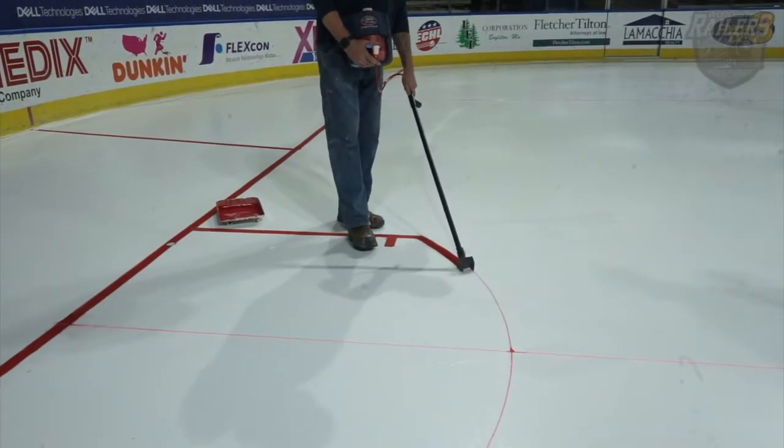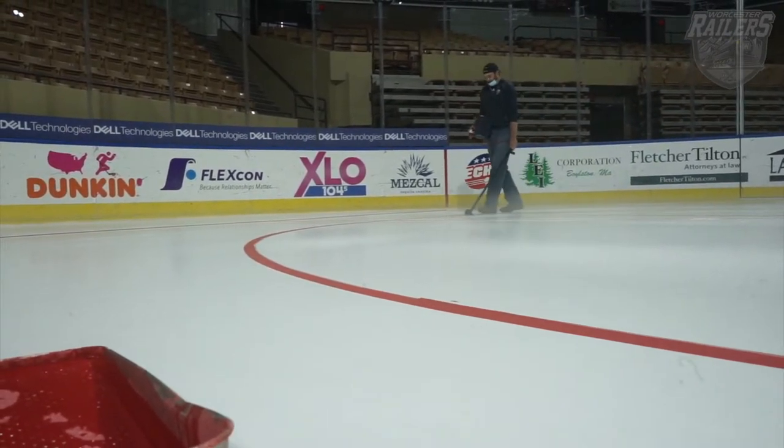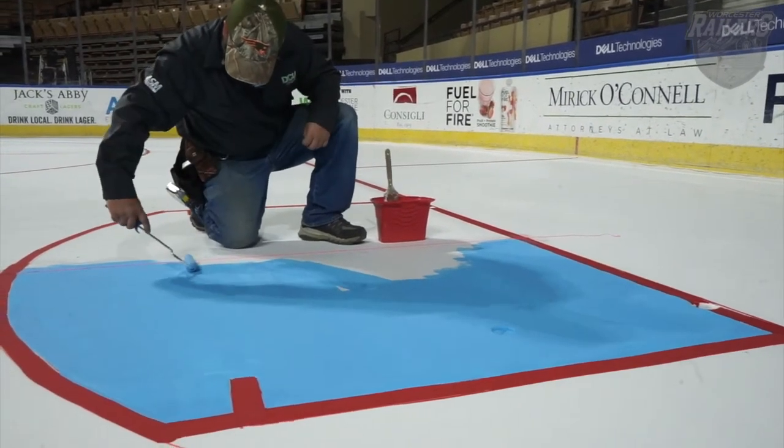Always love ice-ins. We saw the painting of the logos, we had the painting of the lines, and looking at it right now, it looks like things are pretty much ready to roll.